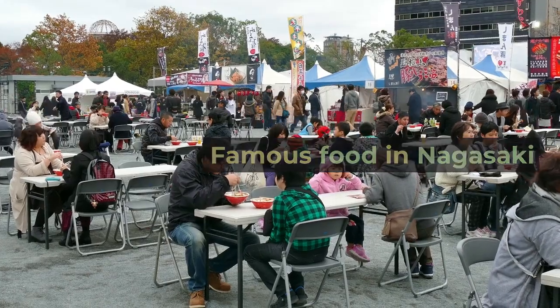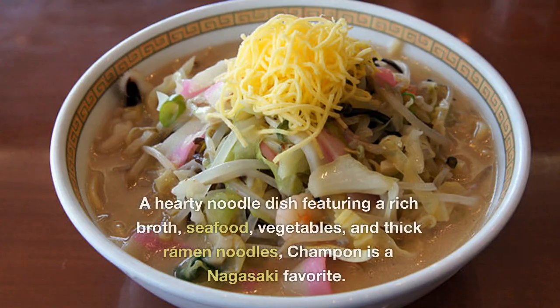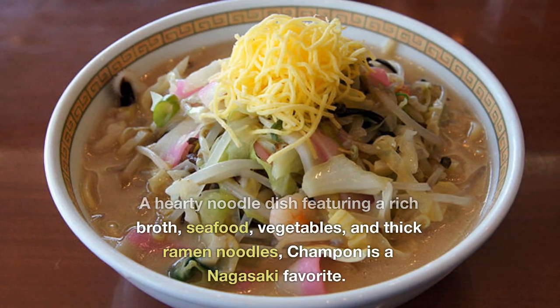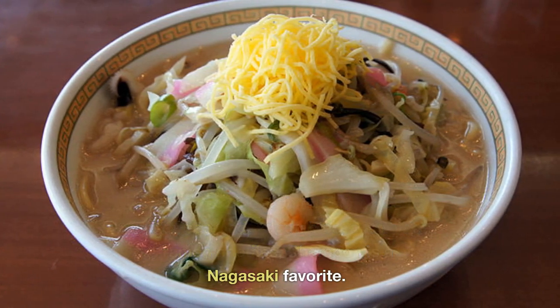Famous food in Nagasaki: Nagasaki Champon is a hearty noodle dish featuring a rich broth, seafood, vegetables, and thick ramen noodles. Champon is a Nagasaki favorite.